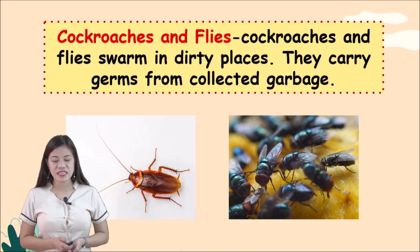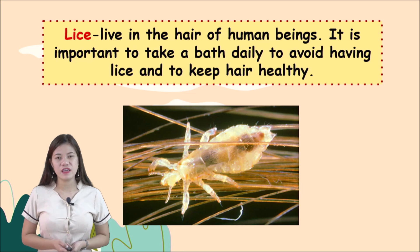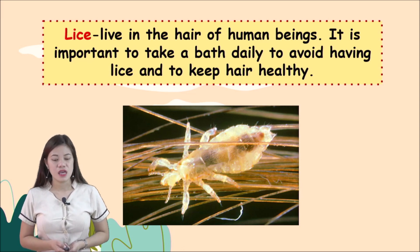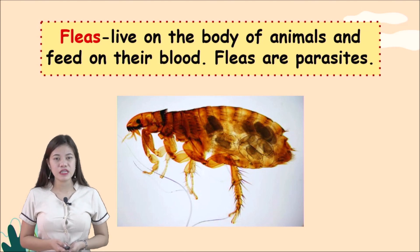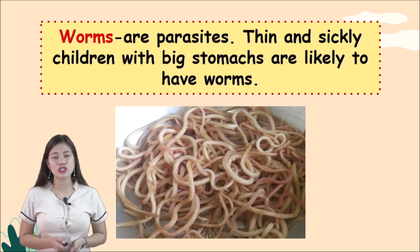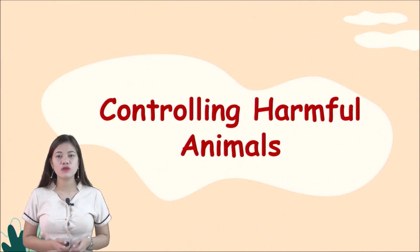Cholera and other diseases can cause loose bowel movement, also called LBM, and diarrhea. Lice live in the hair of human beings; it is important to take a bath daily to avoid having lice and to keep hair healthy. Fleas live on the body of animals and feed on their blood — fleas are called parasites. Worms are also parasites; thin and sickly children with big stomachs are likely to have worms. They enter the body when children put dirty fingers in their mouth.